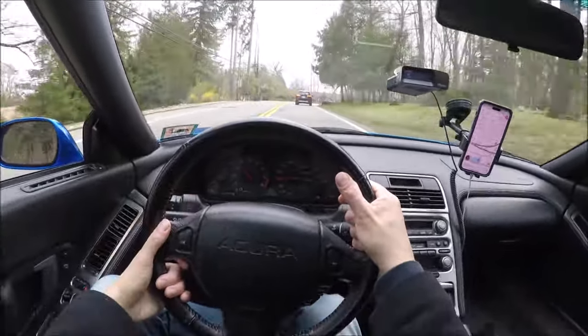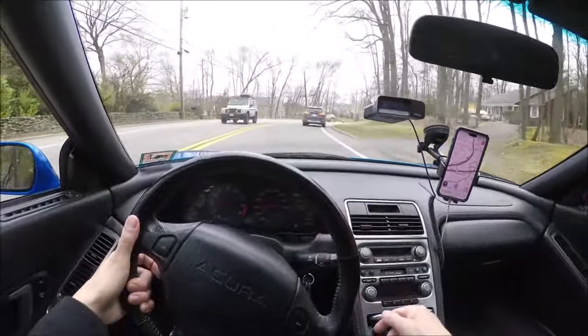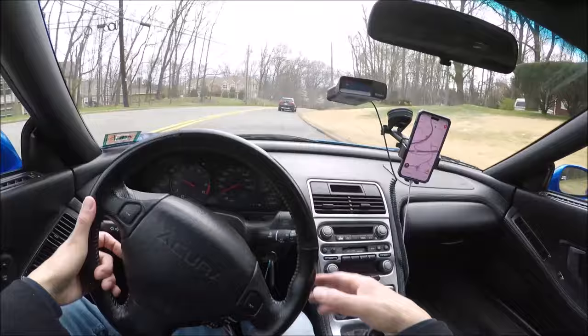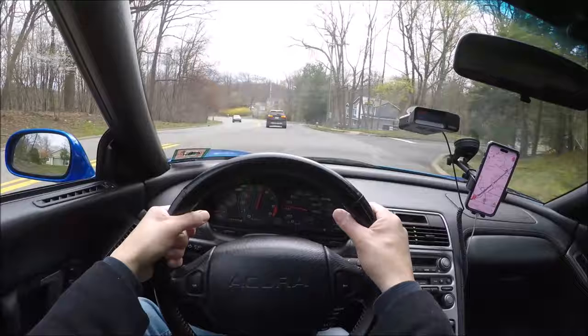I could drive this car all day. It also gets great gas mileage — you can easily get 35 on the highway, and even driving it spiritedly like this I think I still average around 25 or 26 miles per gallon.